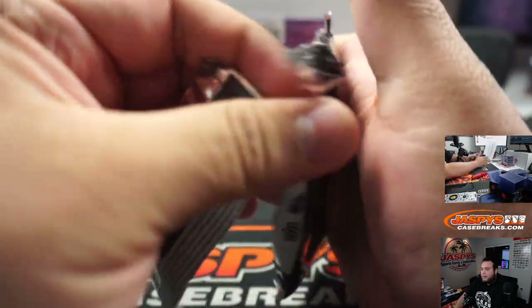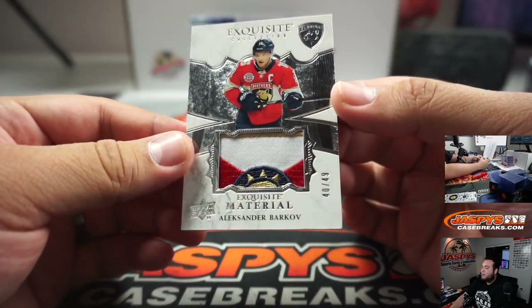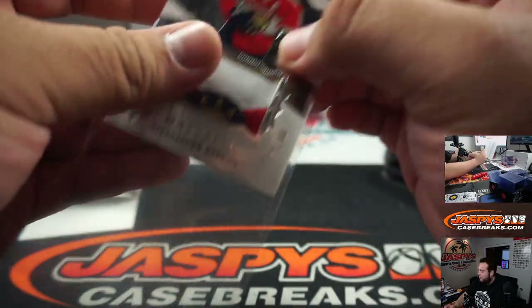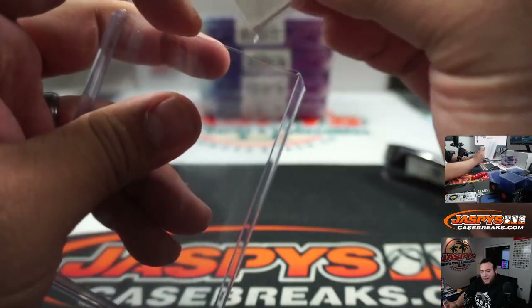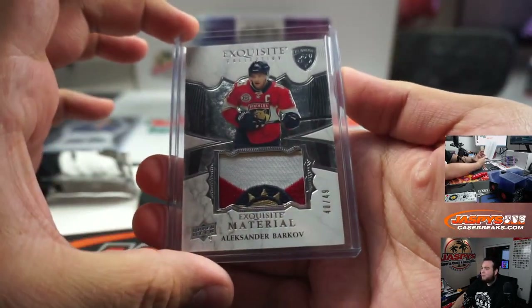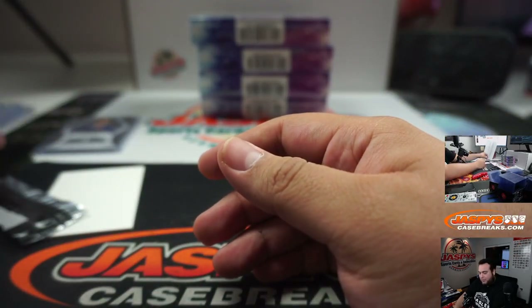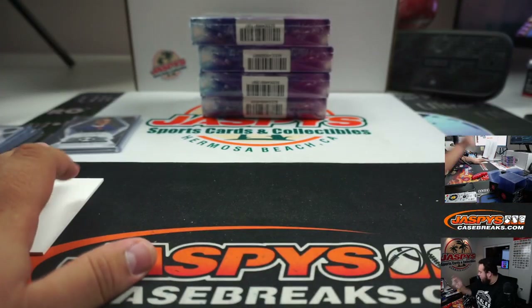Oh look at this patch — Alexander Barkov, the captain of the Florida Panthers, 40 out of 49. Telling you guys I pulled some heat, man. That's a nice one right there — Barkov, Florida Panthers, going to Scott.